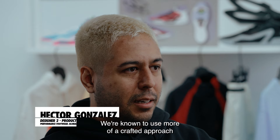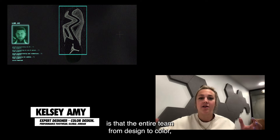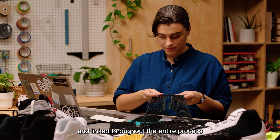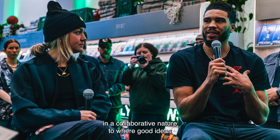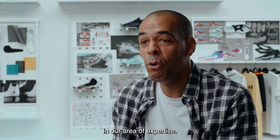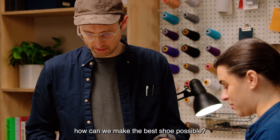We're known to use more of a crafted approach when it comes to Jordan. The really unique thing about Jordan Brand is that the entire team — from design to color, materials, development, and testing — we're all so intertwined and linked throughout the entire process that we're able to effortlessly work in a collaborative nature where good ideas can come from anywhere. We all respect and trust each other in our areas of expertise, really trying to figure out how we can make the best shoe possible.